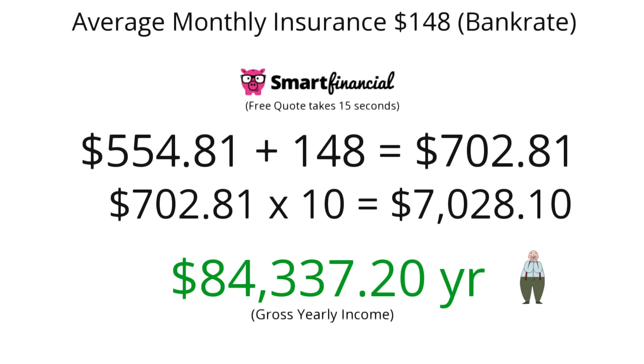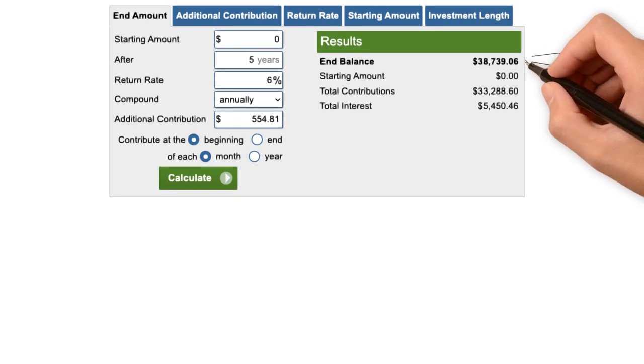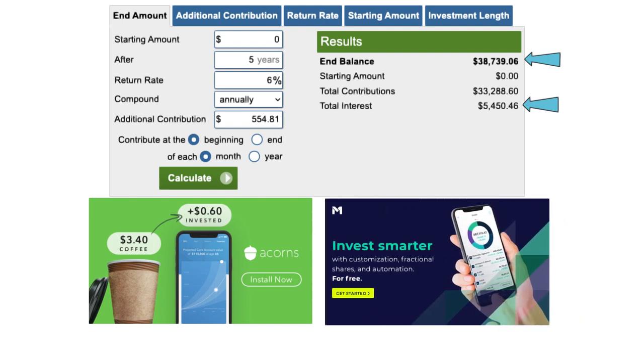I really encourage you to take a look at the opportunity cost here. If you were to buy a cheaper $10,000 or $5,000 car and put what would be your car payment of $554.81 into the market instead, over the course of five years with a conservative 6% rate of return, that would turn into $38,739.06, gaining over $5,000 in interest.